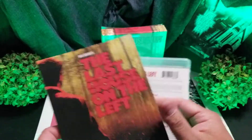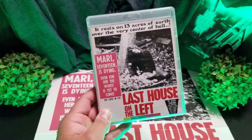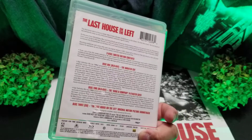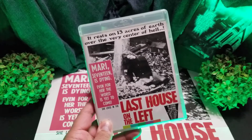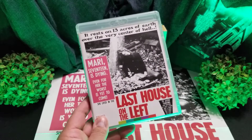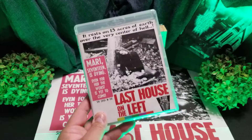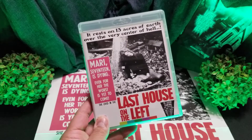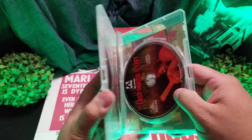Three discs: it has the uncut version, the original cut version, and the Krug and Company version. It's got several featurettes and some documentaries — some newer, some older. There's a really cool thing: back in 2000 they released it in theaters in the UK for the first time alongside Texas Chainsaw Massacre. And there are cool interviews with David Hess — he's gone now — and Gunnar Hansen was on there too, so that was probably the most fun one.